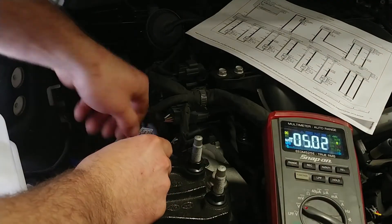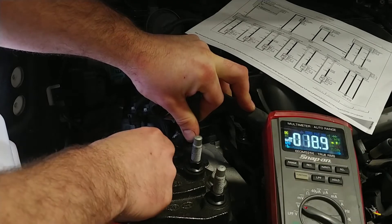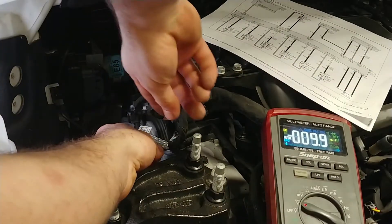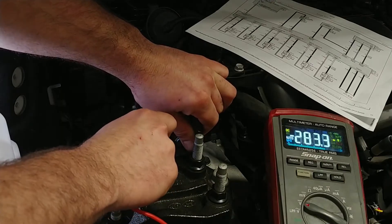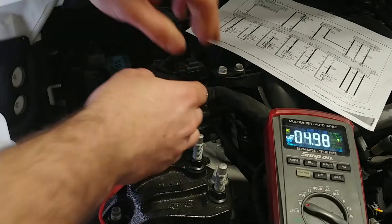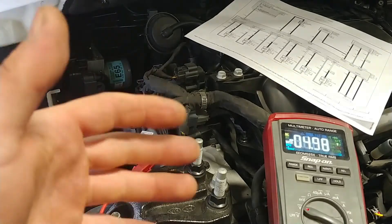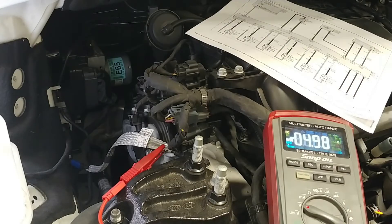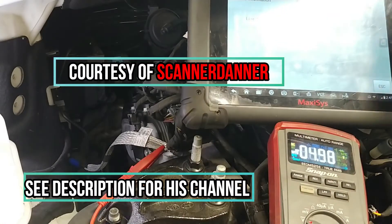With the connector plugged in, I have 5 volts on the power wire. Now checking our signal, which should be roughly 0.5 to 2 volts - and we have 4.98 volts, almost 5 volts. That's not good. That means there is an open somewhere in the system from this connector all the way down to the fuel rail pressure sensor. I'm going to do a bypass test using a test light.